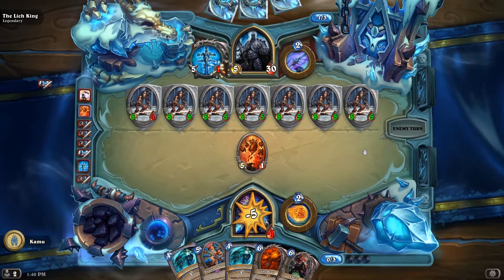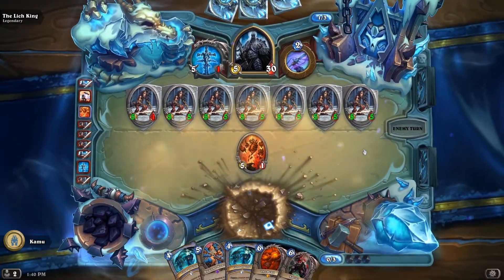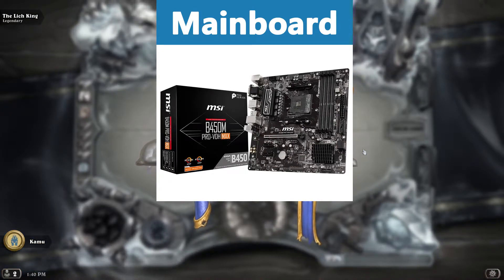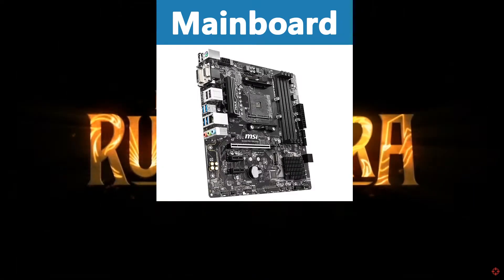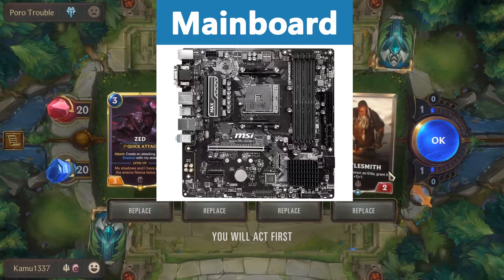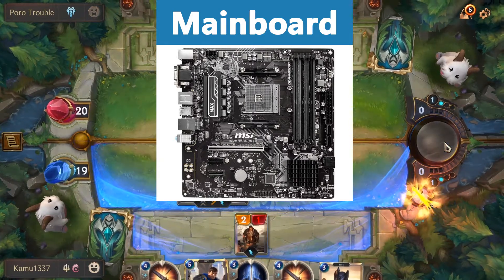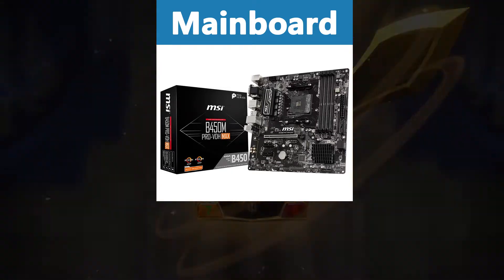For the motherboard we want something cheap that still supports all the parts to the fullest, and here I recommend the MSI B450M PRO VDH MAX. I personally think this motherboard has the best price-performance out of all motherboards in almost all price segments, so for me this is a stable recommendation. It supports 3rd gen Ryzen and will also support 4th gen Ryzen in the future in case you want to upgrade. It also supports all the frequencies we need and has all the connectors we need.